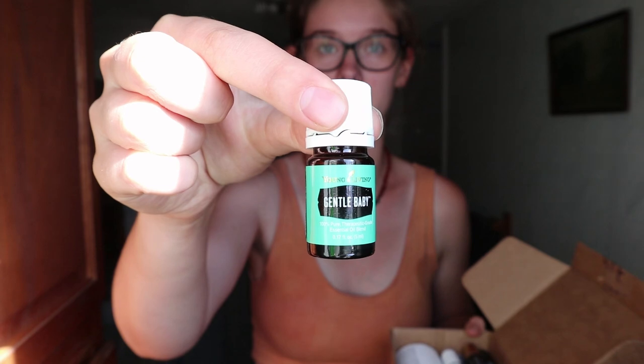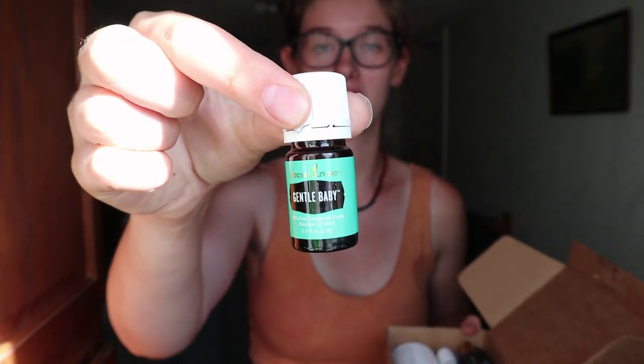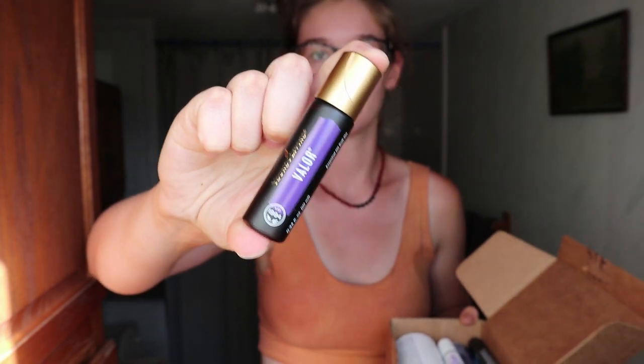I also ordered their Gentle Baby essential oil because my friend gave me a bottle as a housewarming gift. I loved it so much, and since I was ordering from Young Living anyway, it's not any extra shipping — so I'm just getting another bottle because I love that oil for pregnancy. I also got their Valor essential oil roller bottle. I've heard so many good things about this blend and really wanted to give it a try. So I got two essential oil blends from Young Living that doTERRA doesn't carry, and I'll keep ordering from them when needed.